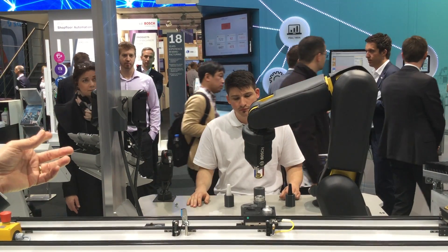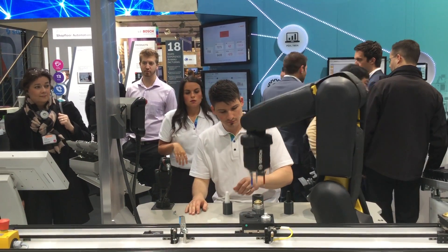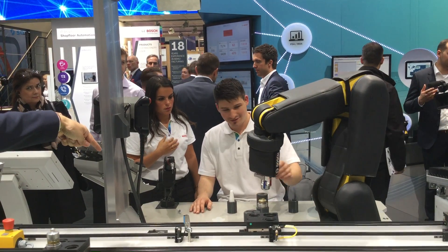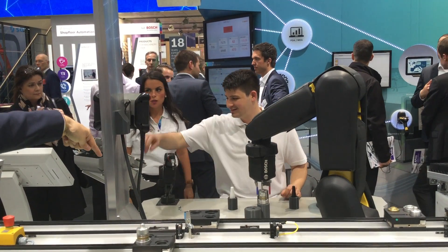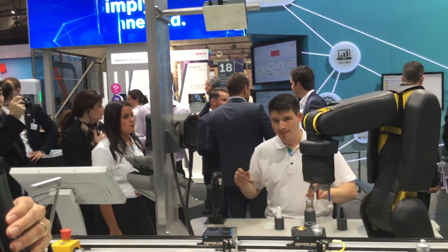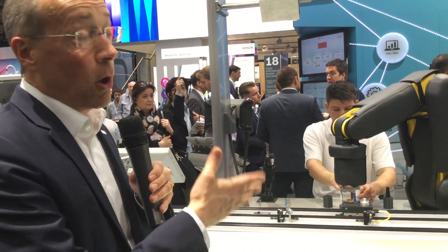Here he demonstrates how the robot stops when he interacts with it. If you look at the screen you can see the working instructions displayed. Even if he slows down, the robot does not chase the human — the human works at the pace they are comfortable with and the robot adapts to it. People are the key players and they are in the lead.